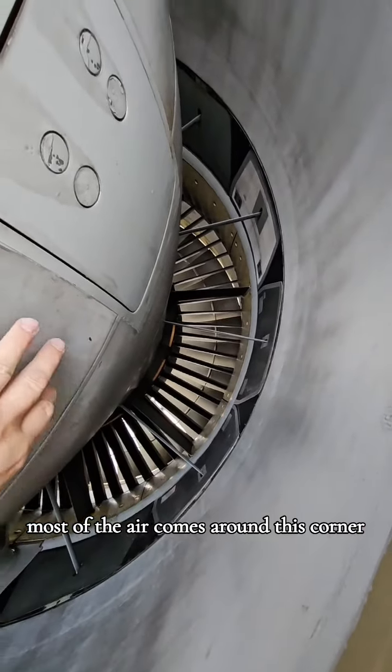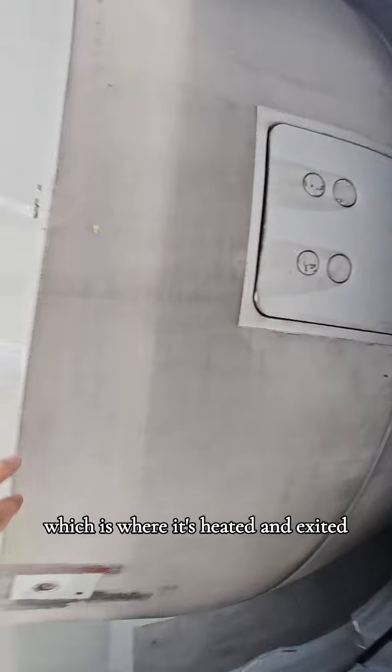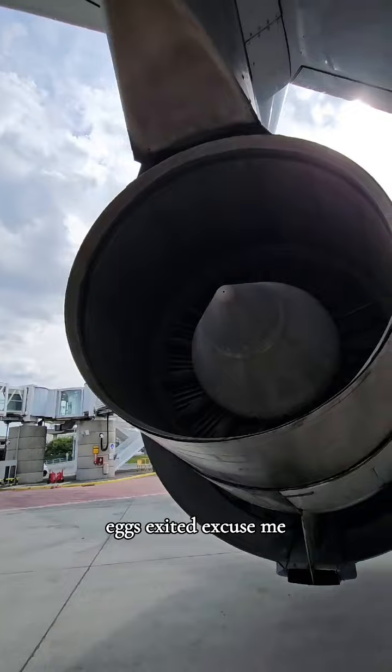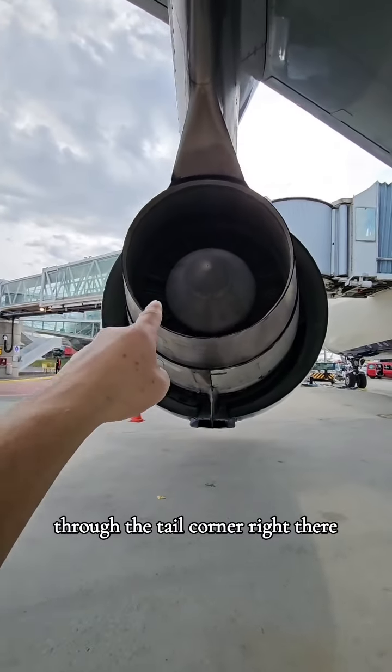Most of the air comes around this core, which is where it's heated, and exits through the tail cone right there.